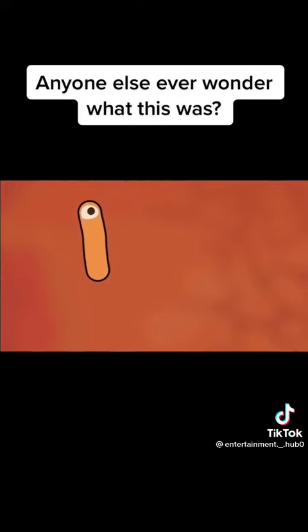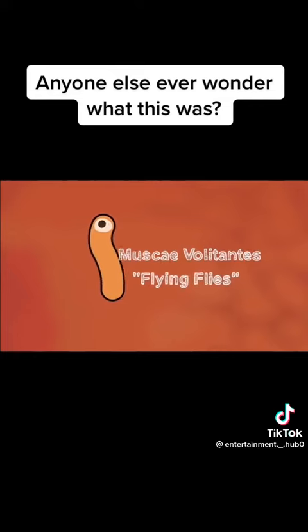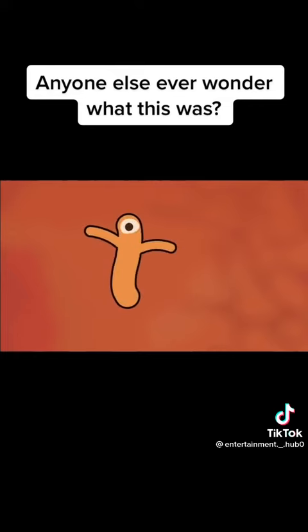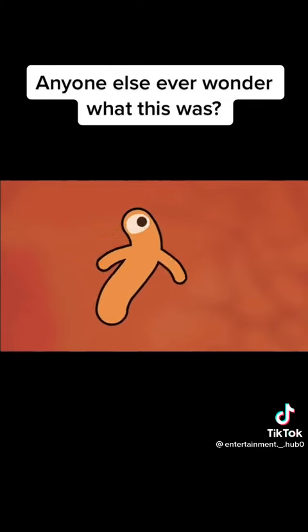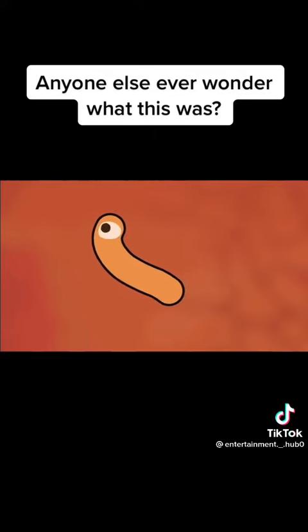The scientific name for these objects is muscae volitantes, Latin for flying flies. And true to their name, they can be somewhat annoying. But they're not actually bugs or any kind of external objects at all. Rather, they exist inside your eyeball.